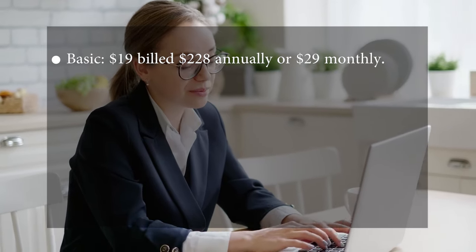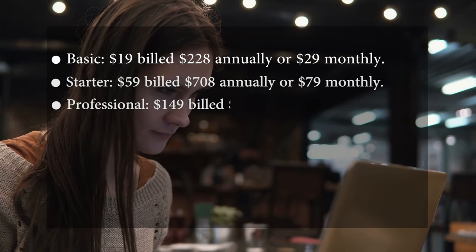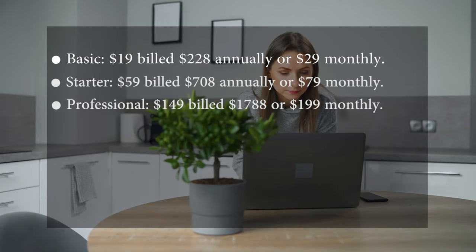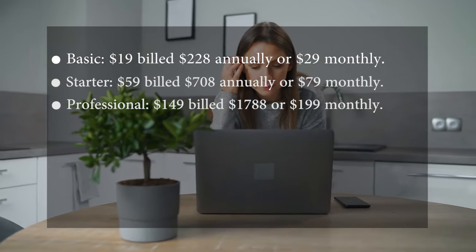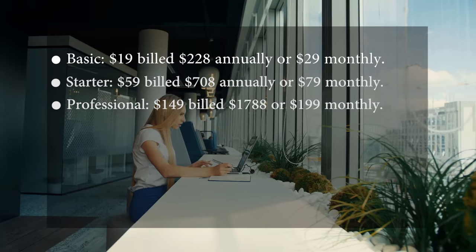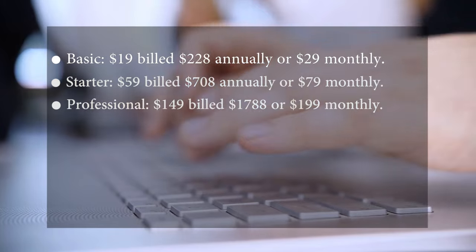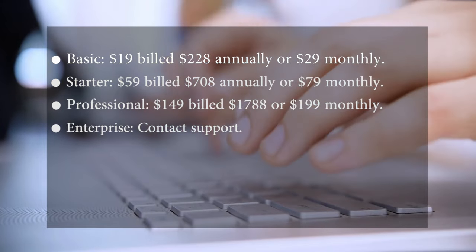Pricing: Lumen5 has four main subscription plans. The Basic plan is $19 billed monthly or $228 annually. The Starter is $59 billed monthly or $708 annually. The Professional is $149 billed monthly or $1,788 annually. The Enterprise plan requires contacting support.